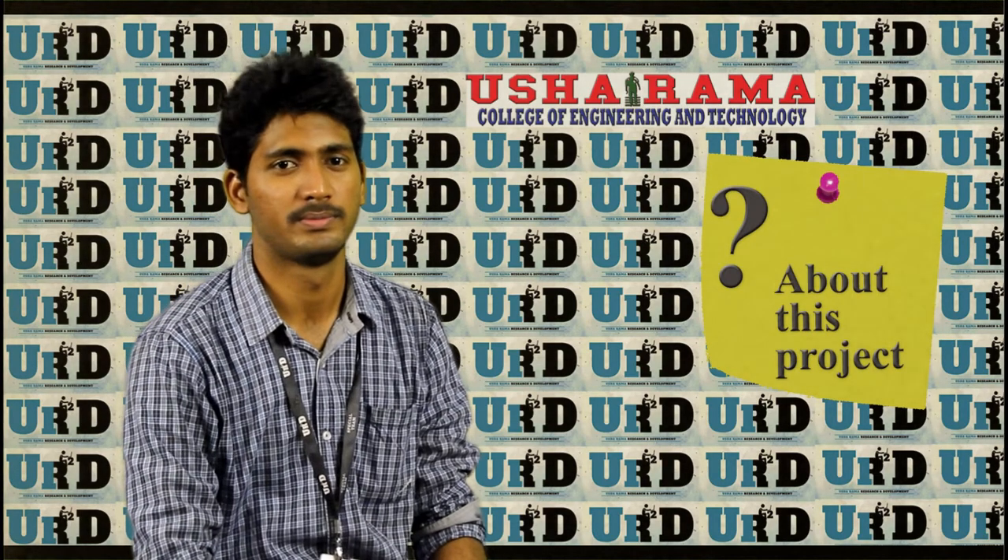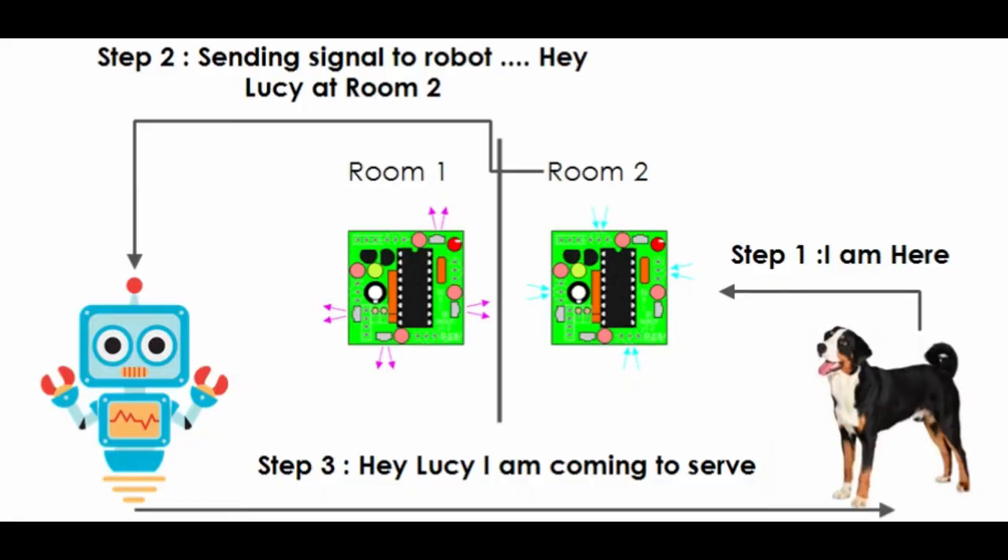The Proposal from a Pet Lover. This project is a water serving bot for pets, combining mechanical engineering, computer science, and electronics.